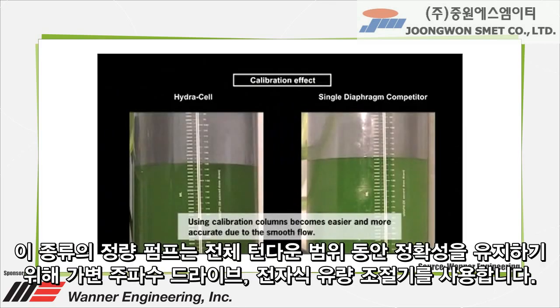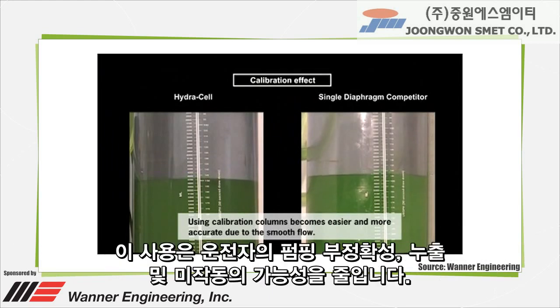This type of metering pump uses variable frequency drive electronic flow adjustment to maintain accuracy over the entire turndown range. This reduces the possibility of operator error, pumping inaccuracies, chance of leakage, and eliminates lost motion.